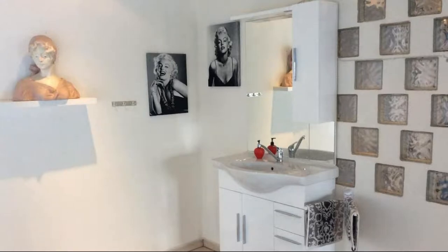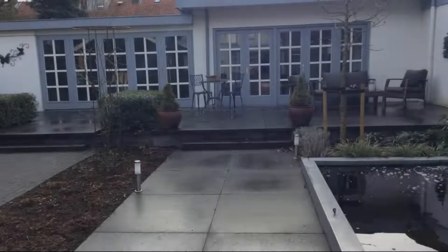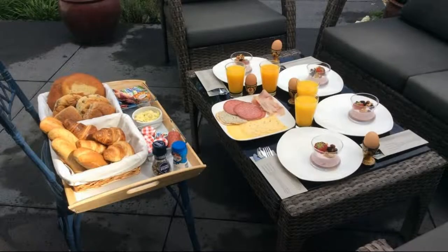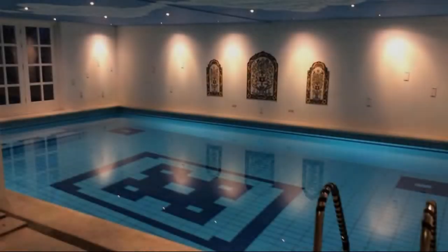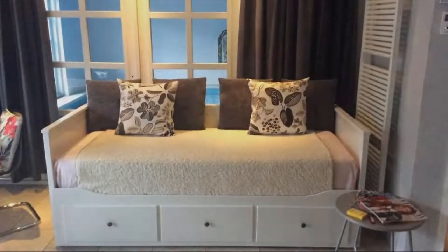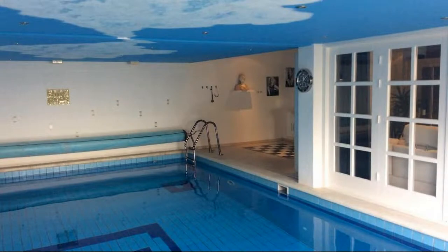There is one type of room available on booking.com. You can book online and enjoy it. The property accepts major credit cards and reserves the right to temporarily hold an amount prior to arrival. If you have already visited this property, please share your experience in the comment box. For booking or more details, check the link in the description.